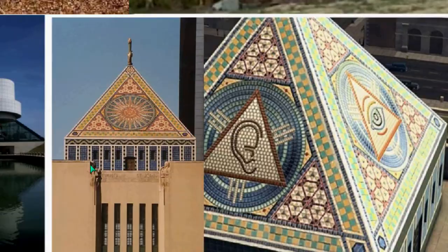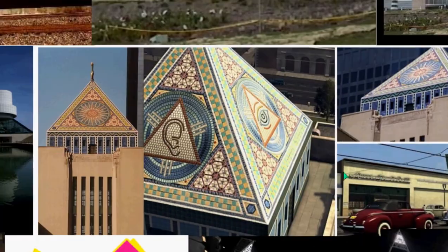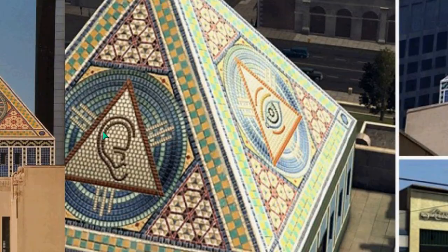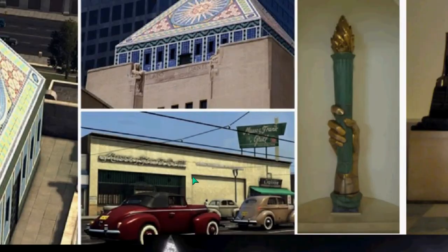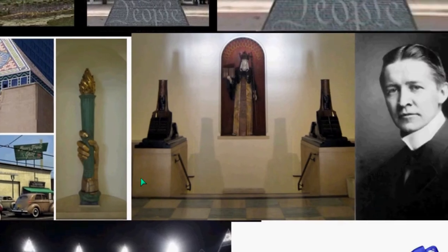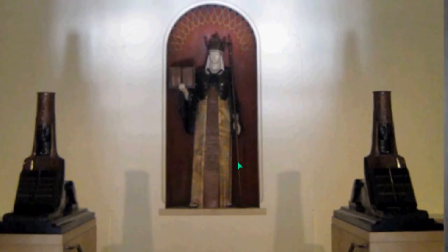Moving on to the public library in Los Angeles — this is actually a video game depiction of that library. You see here, in actuality they have the sun in there, and then in the video game they place the eye of Lucifer in there, and also an ear. This video game is called L.A. Noire, a very popular video game. Within that building is the Luciferian torch of enlightenment, and then you have these occult symbols with what looks like sphinxes.